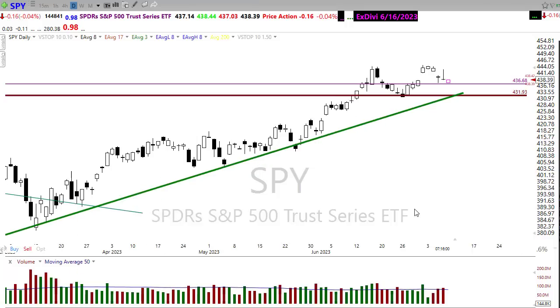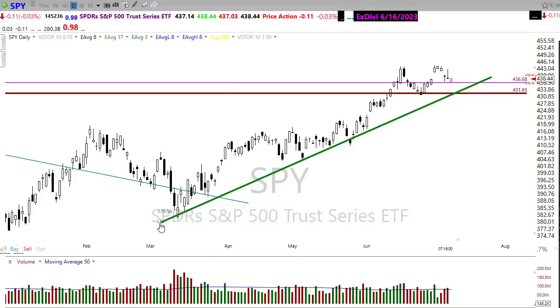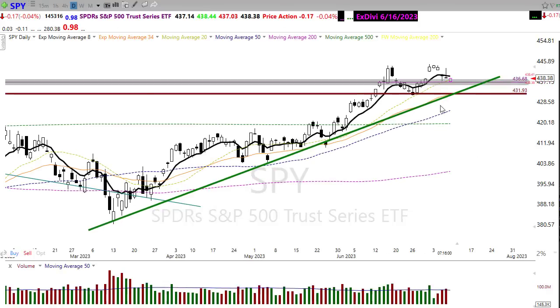It's absolutely possible that we could just continue to chop sideways in the market, and with not much to react to Monday or Tuesday that seems like a fairly high likelihood — just chopping around waiting on data points and the beginning of the big bank earnings coming in on Friday. Technically there's nothing wrong with this chart. Even if we pull back, all we're doing is giving up some of that overbought condition we've been dealing with in the SPY.